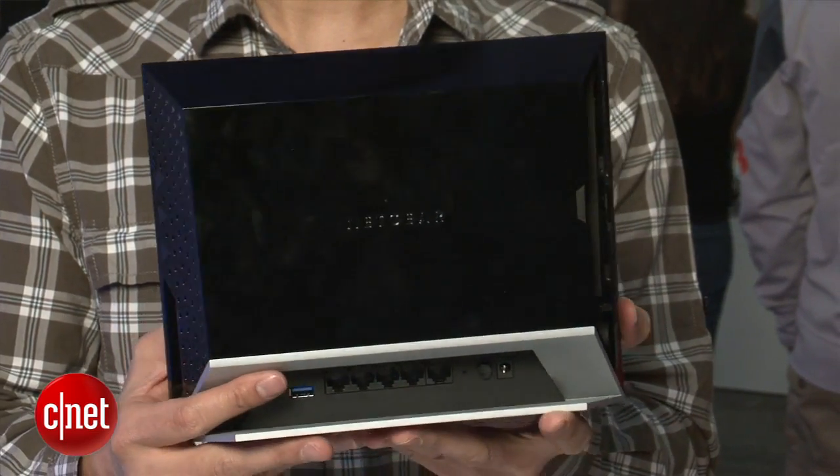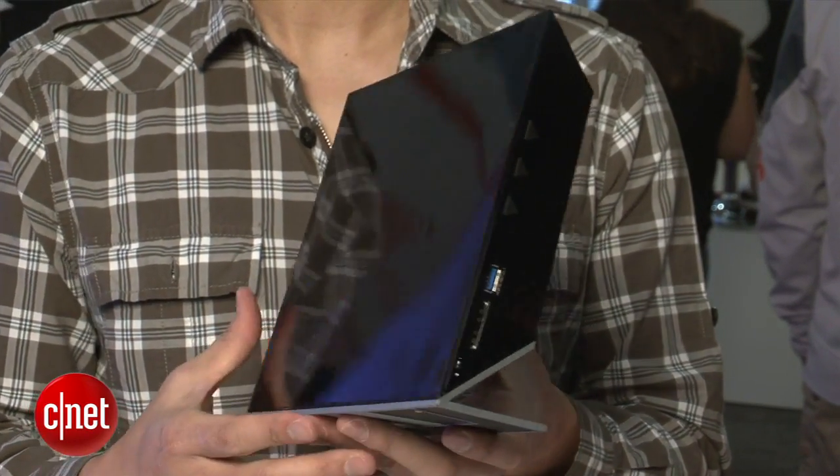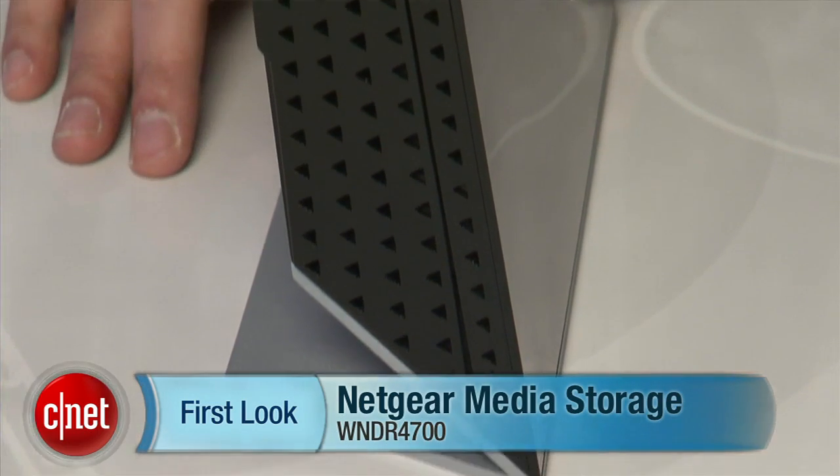Netgear says the router will be available in Q2 of 2012, with pricing around $200 without the hard drive. Once again, my name is Dongo at CES 2012, and this is Netgear's media storage router, model WNDR4700.